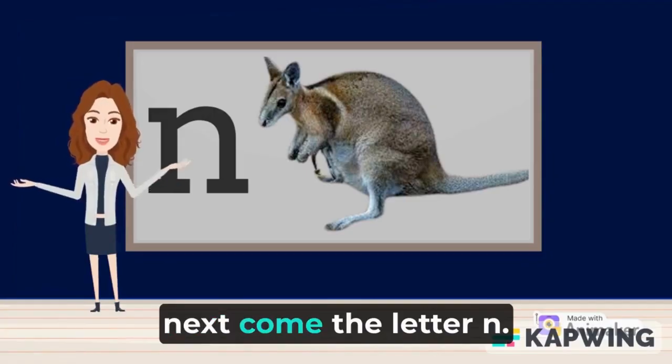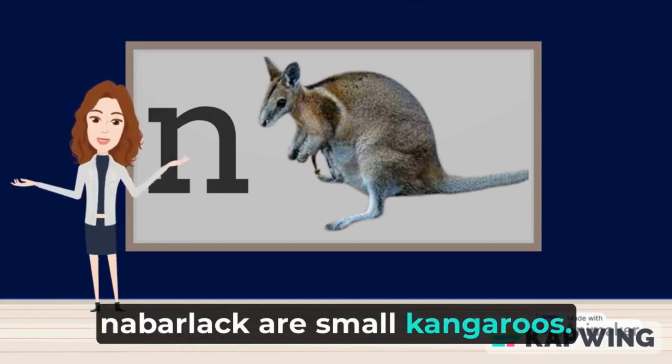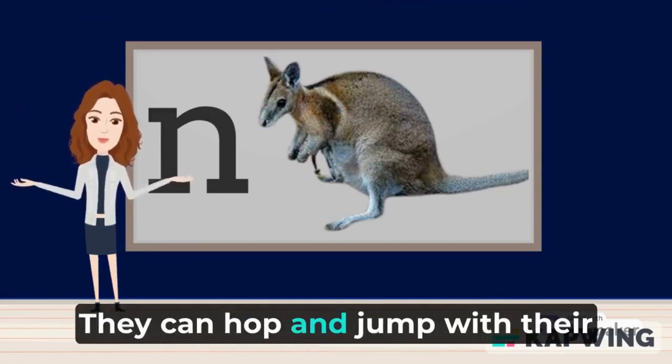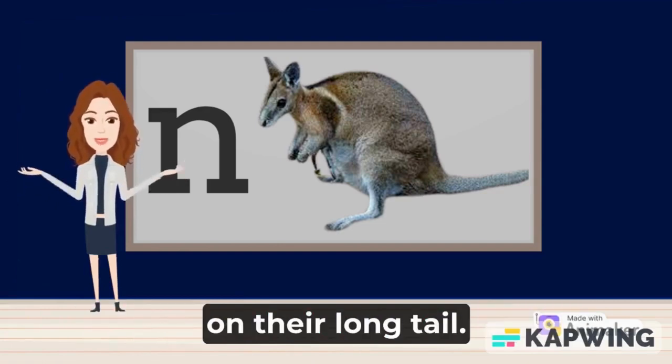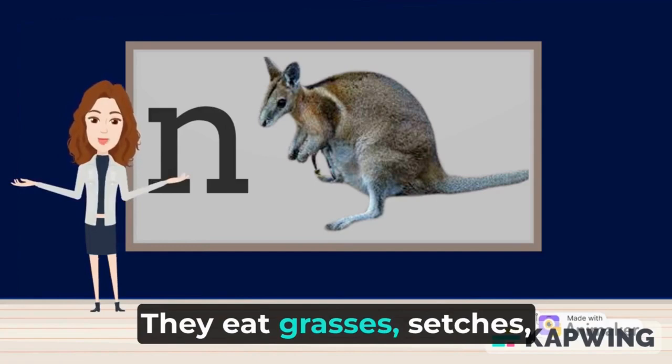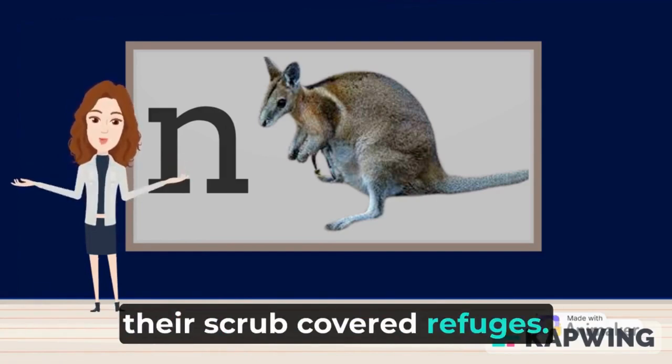Next comes the letter N. N is for nabarlacks. Nabarlacks are small kangaroos. They can hop and jump with their powerful legs and balance on their long tail. They eat grasses, sedges, and ferns found in and around their scrub-covered refuges.